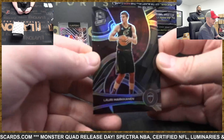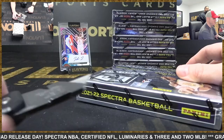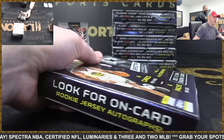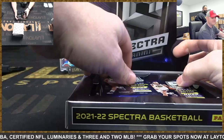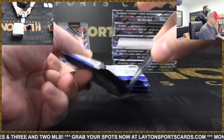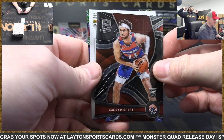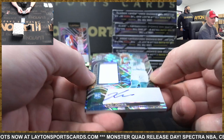It's Lauri Markkanen for the base cards — silver. Spectra is sold out, guys. Grab your spots with Sam tonight — he's gonna have all four new releases: Spectra Basketball, Certified Football, Luminaries Baseball, and Three and Two Baseball. Big day! Did you see Sunday's breaks? There's a baseball mixer, a basketball mixer, and a football mixer — three big mixers on Sunday.